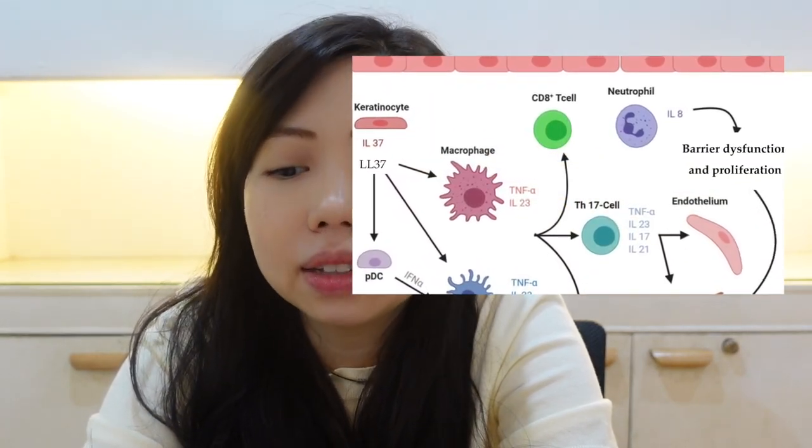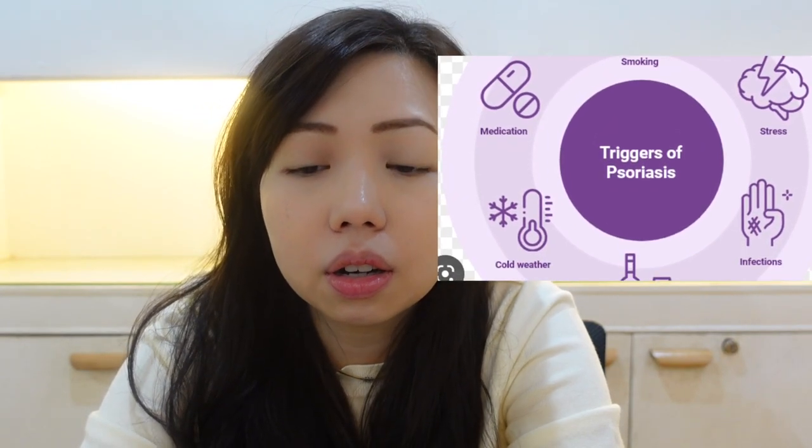What causes psoriasis? Psoriasis causes part of the immune system to become overactive and attack normal tissues in the body — it's an autoimmune condition. Skin cells rise too fast and pile up on the surface; the normal skin turnover is doubled. A person with psoriasis may experience flares, triggered by infection, stress, changes in the weather, cuts, or scratches. For cuts and scratches, there is a condition called the Koebner phenomenon — when you scratch a lesion, new psoriatic lesions appear.